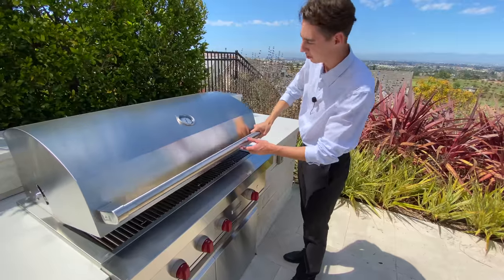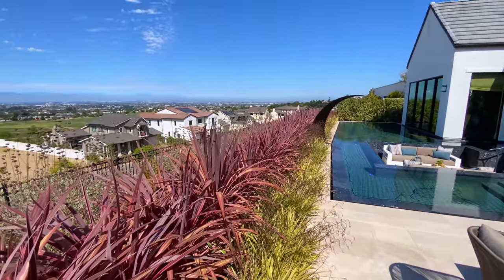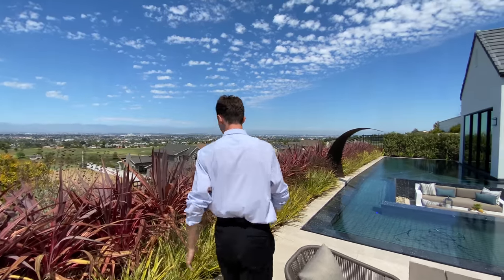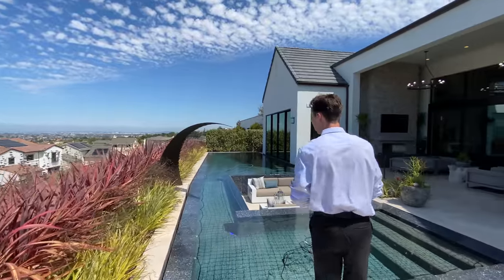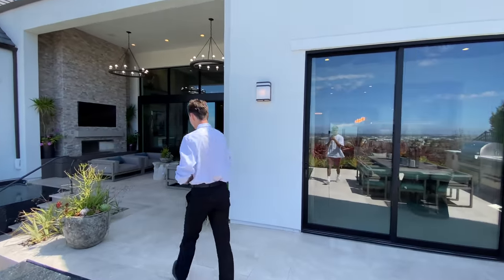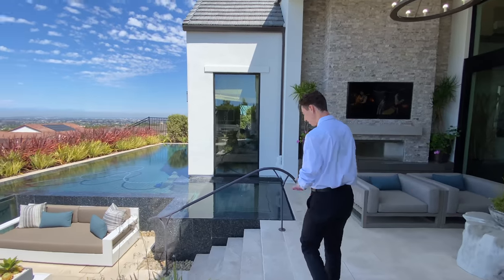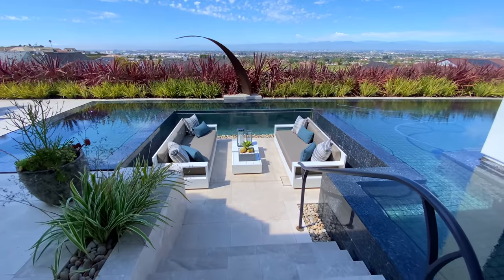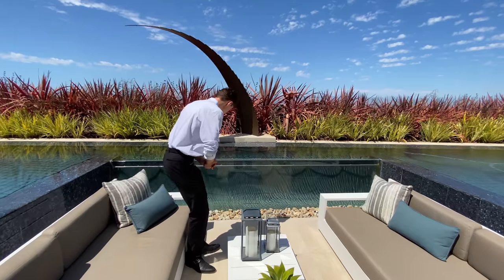Continuing around, we see mature plant life extending to the end of the backyard, similar to the front of the home. Following down a beautiful stone stair set, we take a look at this nicely designed sunken-in living space.